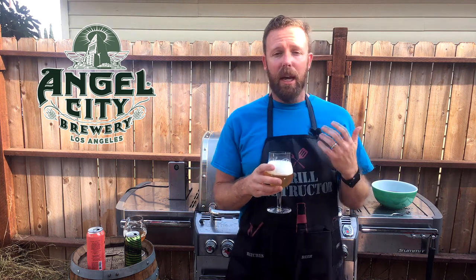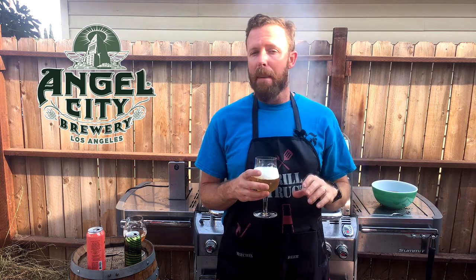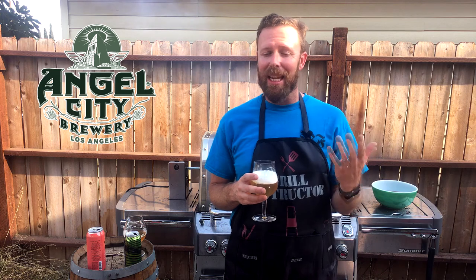This is dry hopped with Citra, and the Citra character comes out right up front. You get a little bit of that tart character in the background, but if you were to taste this beer blind — just the aroma — you might think you're drinking like an IPA right here.